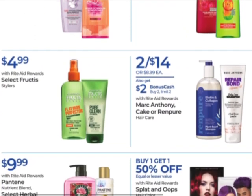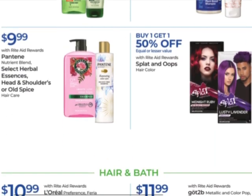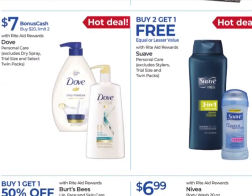Some other items here — Mark Anthony, Cake, or Ren Pure on sale two for $14, buy two, get $2 back with a limit of two. Dove monthly deal — earn $7 when you buy $20, with a limit of two.